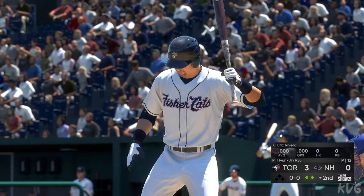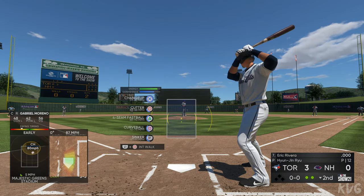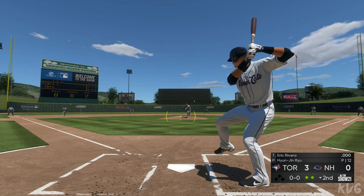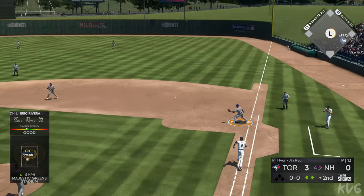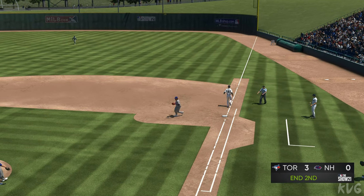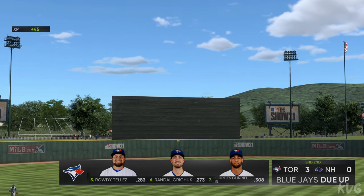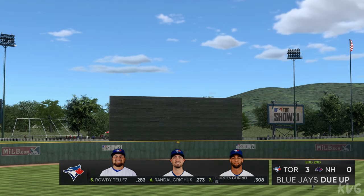The designated hitter, number eight — to the plate now is Eric Rivera. He'll try to make something happen with two gone in the bottom of the second. Sent on the ground out to second, Simeon's got it, throw to first with time to spare, and the side is retired. So they're held in check here this half of the inning. We'll go now to the top of the third. The Blue Jays on top, three to nothing.